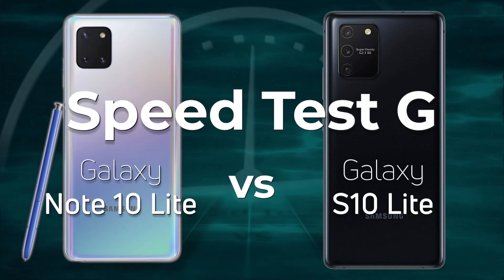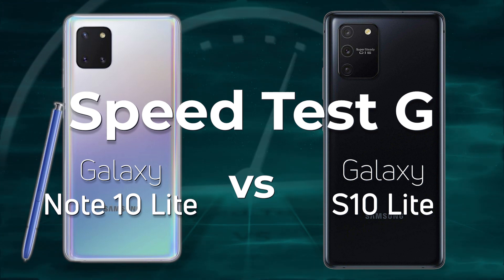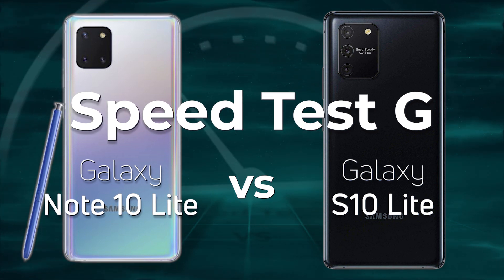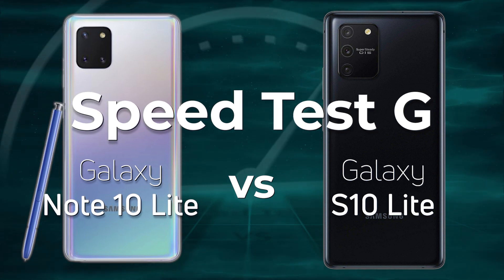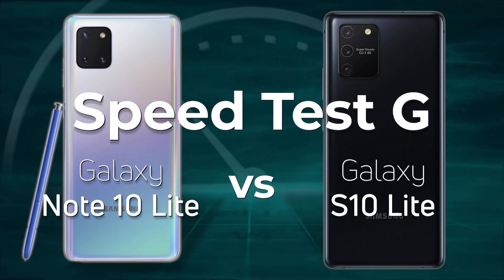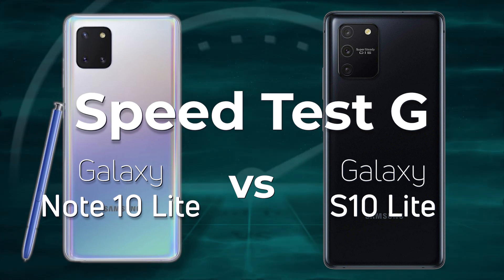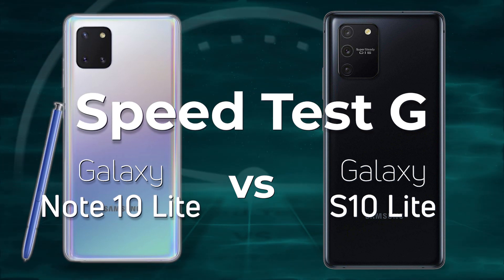When Samsung announced the Galaxy S10 Lite and the Galaxy Note 10 Lite, they said: building on the legacy of the Galaxy S and Galaxy Note series, these Galaxy Lite models bring key premium features such as the latest camera technology, signature S Pen, immersive display, and a long-lasting battery — all at an accessible price point.